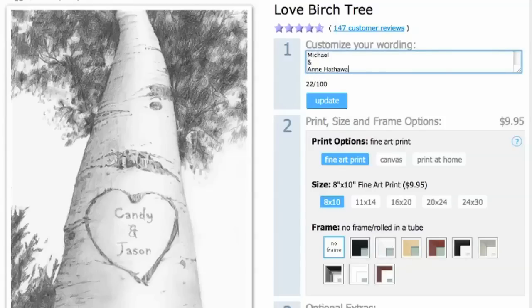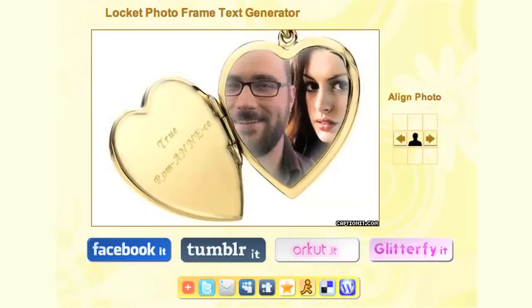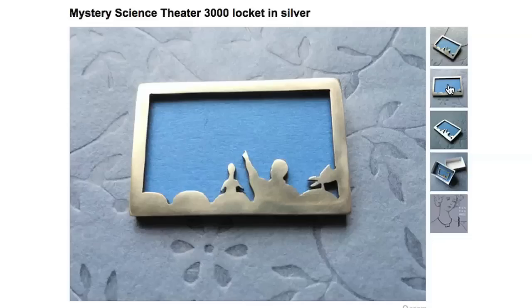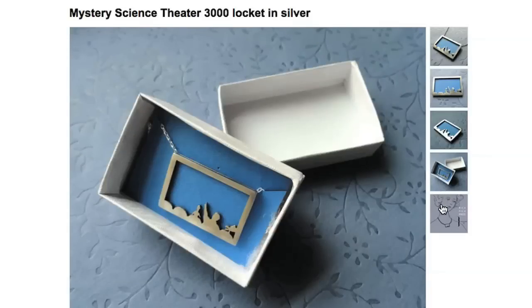Make some customized art right away with myDaVinci. With one click you can personalize and order prints just the way you want them. Now while photos and lockets are romantic, this Mystery Science Theater 3000 frame pendant makes whatever photo you put in it that much more hilarious.